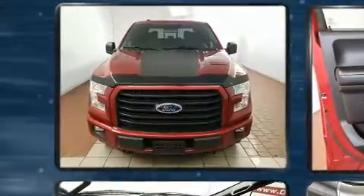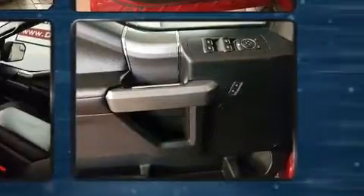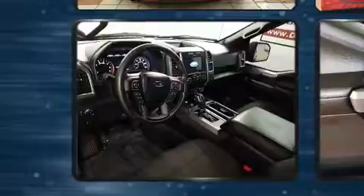In the event of a rollover collision, side curtain airbags provide additional protection for outboard seated passengers. It also arrives with a Carfax history report indicating just one previous owner.